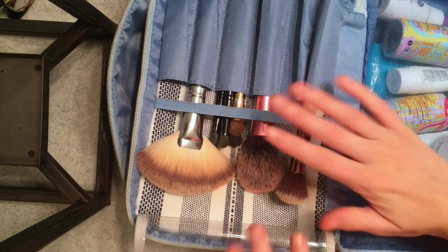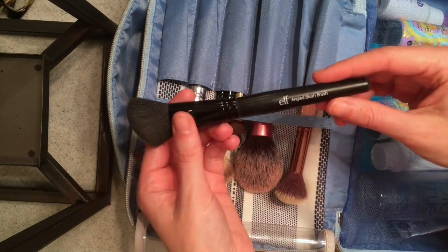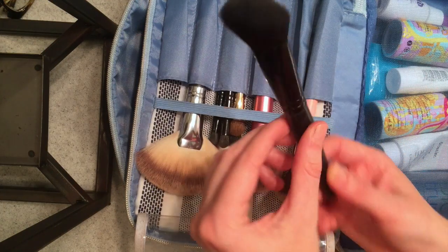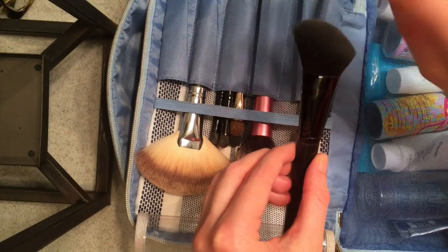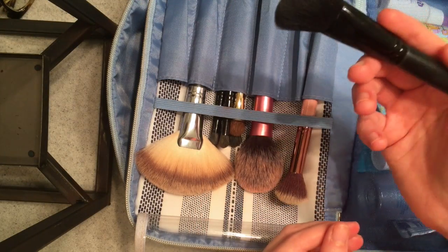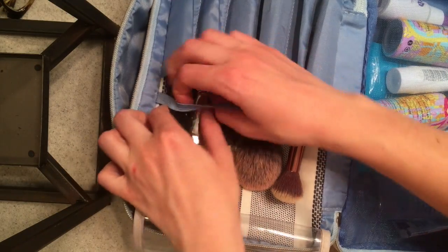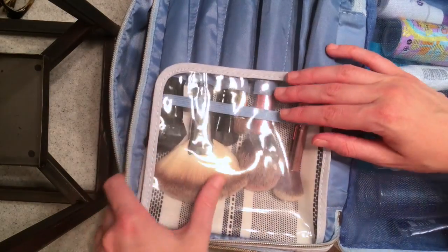I think that's all the brushes I'm going to bring — oh wait, lastly I like to put highlighter on with this ELF Angled Blush Brush. It's sort of an angled brush, I'll typically dip just one side in, and it's perfect to fit on the corners of your cheeks to add highlight. I really like that and I think we're good. We'll go ahead and close that top and move on to the bottom.